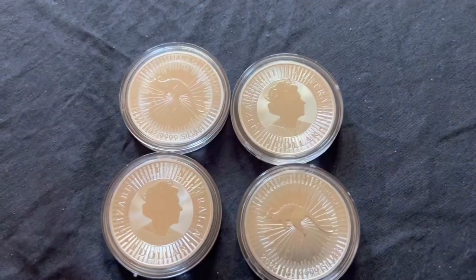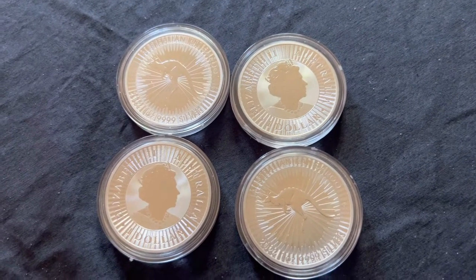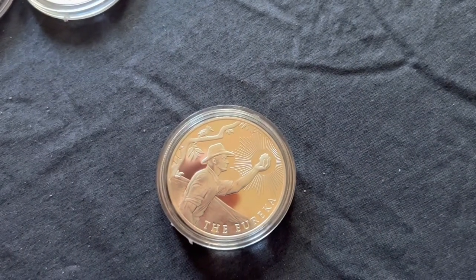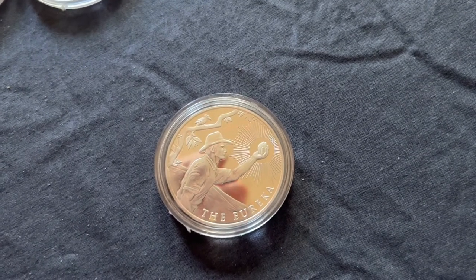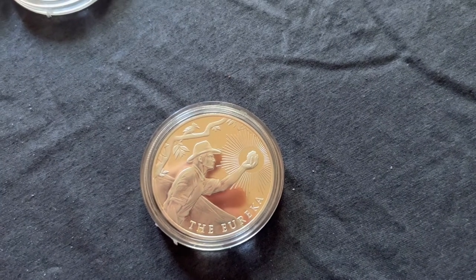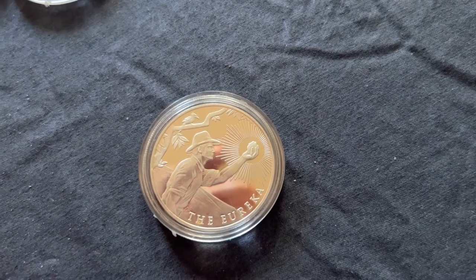If you are from Australia, the Perth Mint Kangaroos are one of the cheapest coins on the market, going around $38 each. Another great Australian coin comes from the ABC Bullion Company — it's called the Eureka. The design shows an early miner holding gold in his hand, and also features a kookaburra in a tree. This coin, however, doesn't feature the Queen on the back, which to some could be a bit of a disadvantage.